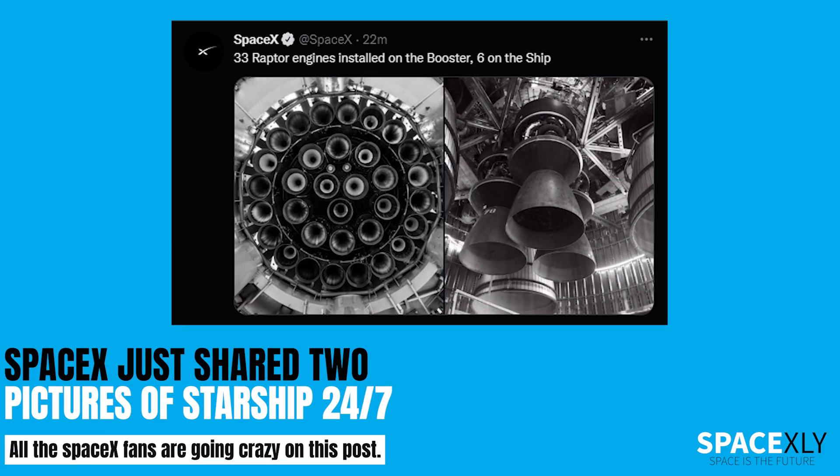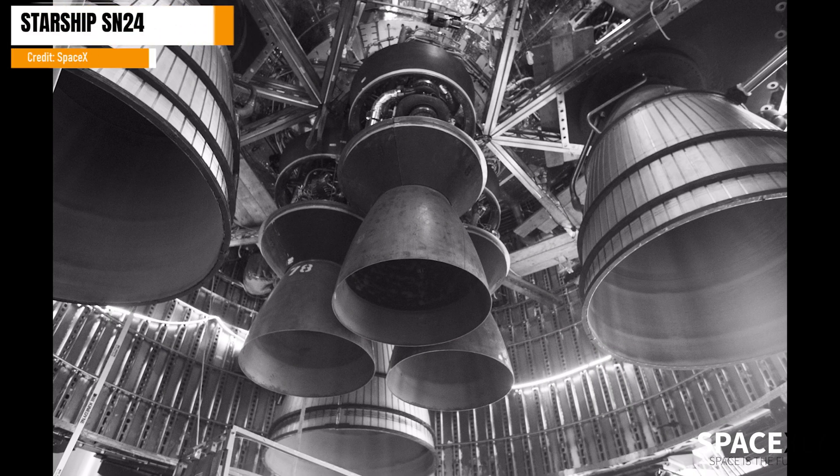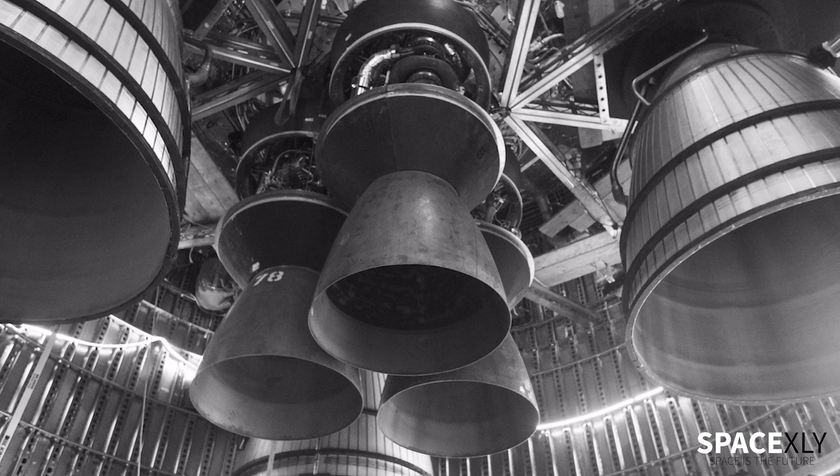SpaceX just posted two pictures of Starship Ship 24 and Super Heavy Booster 7 on Twitter, and all the SpaceX fans are going nuts. No more talking — just see it for yourself. Here you can see all six Raptor engines fitted on Ship 24. See how clear and beautiful this image is — just breathtaking.